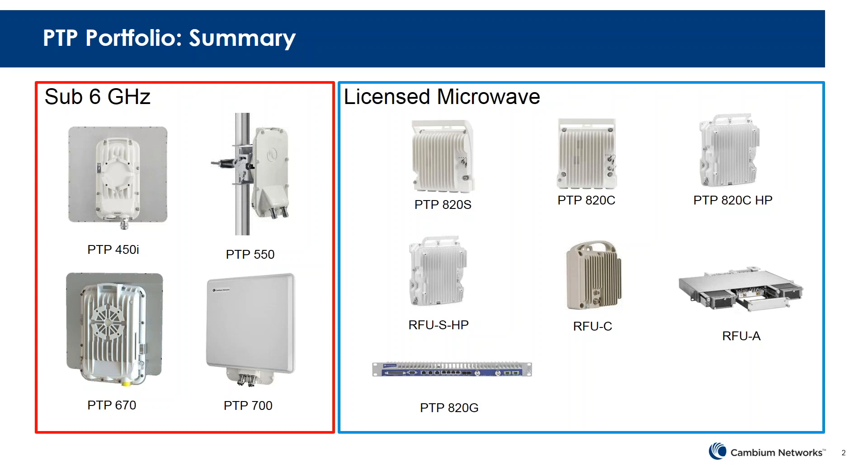As you can see in the slide, the PTP portfolio can be divided into two main sections: licensed microwave, which is 6 gigahertz and beyond, and sub-6 gigahertz, which is the unlicensed portfolio that mainly uses the 5 GHz spectrum. We have four products in our portfolio: the PTP450i, the newly introduced PTP550, the PTP670, and the PTP700.